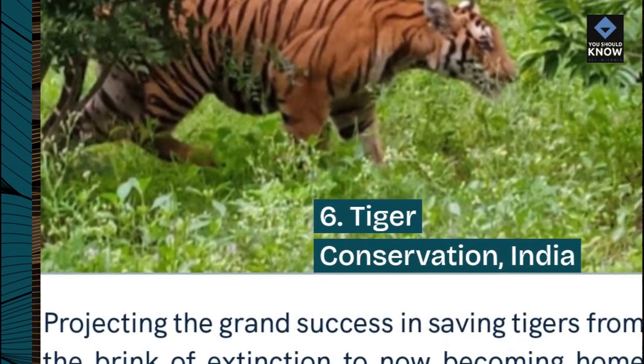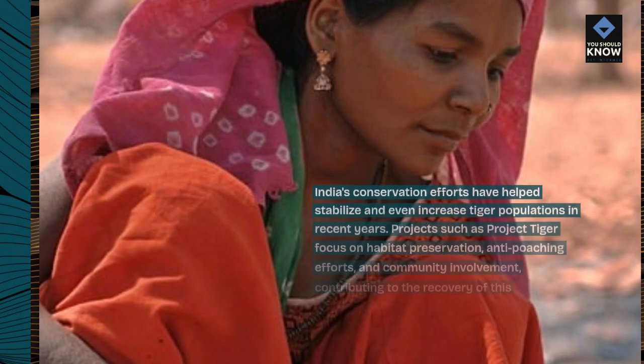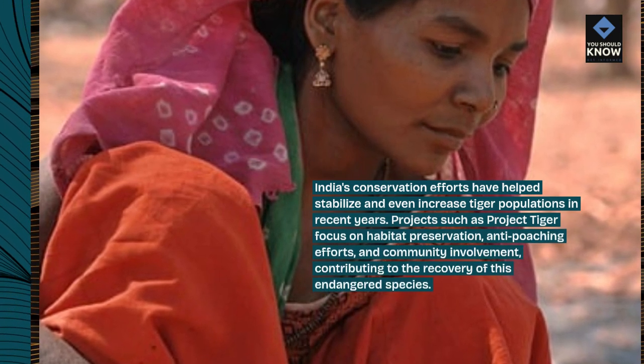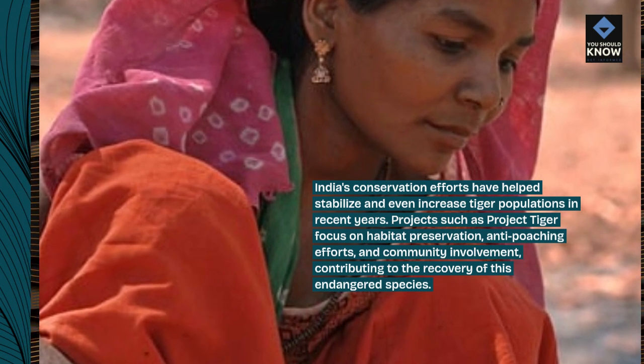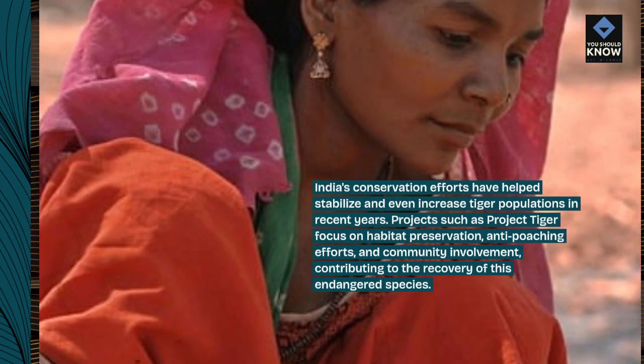Number 6: Tiger Conservation, India. India's conservation efforts have helped stabilize and even increase tiger populations in recent years. Projects such as Project Tiger focus on habitat preservation, anti-poaching efforts, and community involvement, contributing to the recovery of this endangered species.